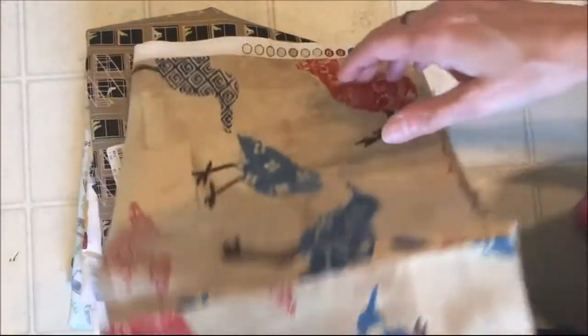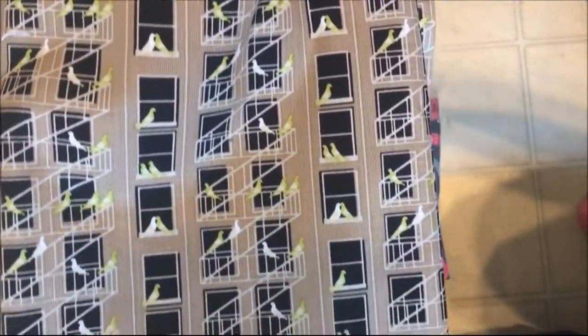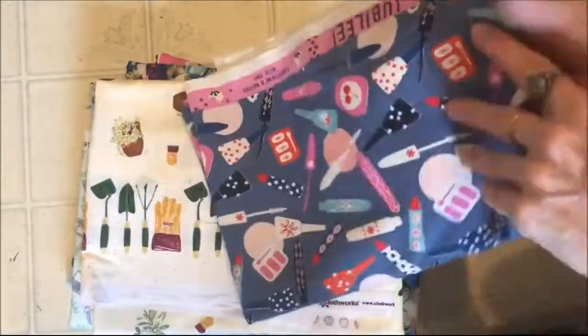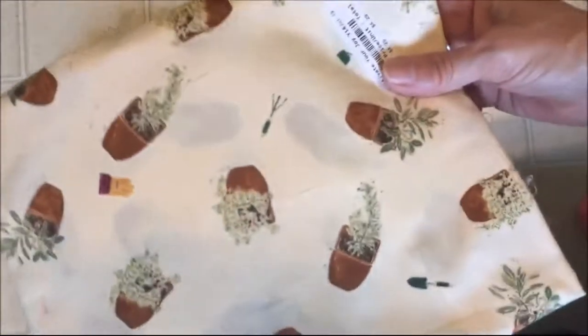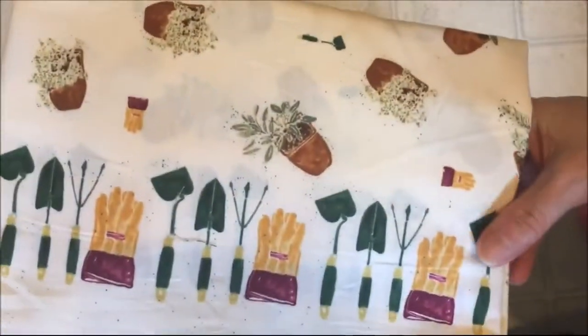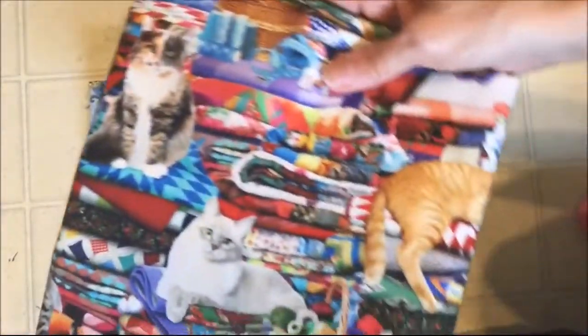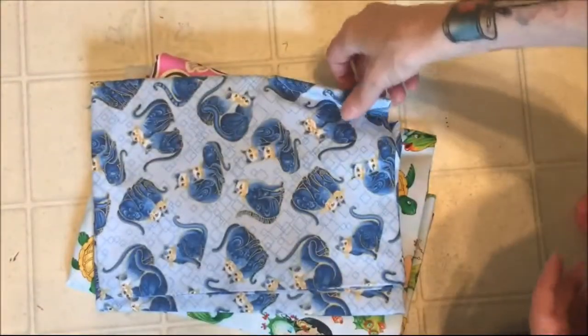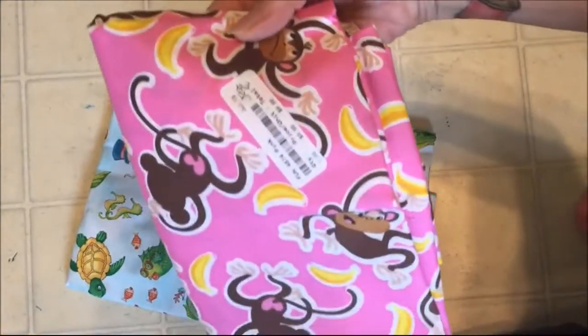These are cute birds. This I thought was unusual — it's birds and windows, like city windows. This is makeup. And this is like a garden type fabric. Old time irons. Cute kitties on fabric. This is blue kitties — Maeve colors. Monkeys. Mermaids. And cow print.